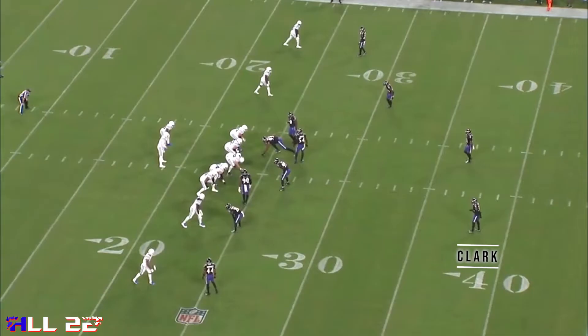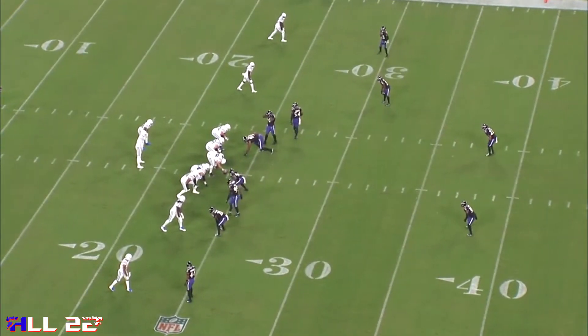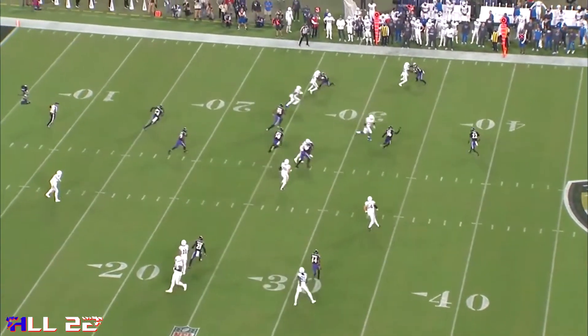The first couple plays I'm going to show is the screen to Jonathan Taylor for a touchdown. Looks like man free to me, and it looks like the only Raven defender reacting as if to go guard the running back is Chuck Clark, the safety from the other side of the field. And that doesn't even make sense.